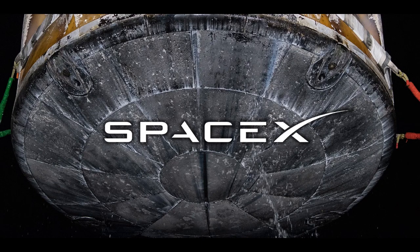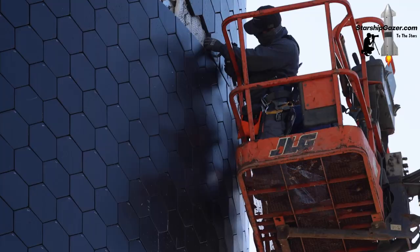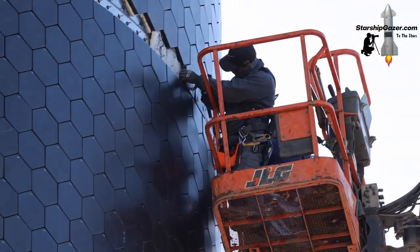Instead, they typically rely on ablative heat shields that burn away a bit as they pass through the hellish inferno of the planet's upper atmosphere. In some cases, these ablative heat shields can be repaired and refurbished enough for the spacecraft to fly again — case in point, SpaceX's Dragon capsule. However, with Starship, SpaceX hopes to overcome the nagging limitations of traditional heat shield fragility, an obstacle which threatens to hold back the entire program.